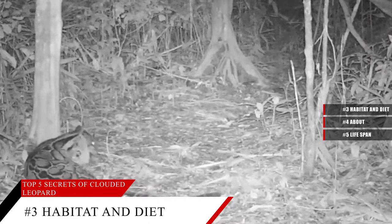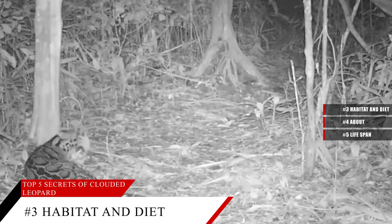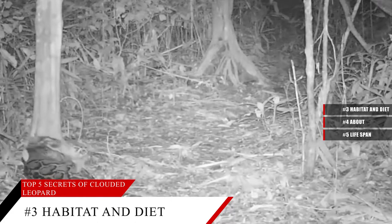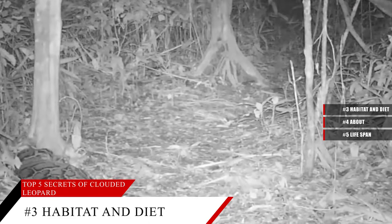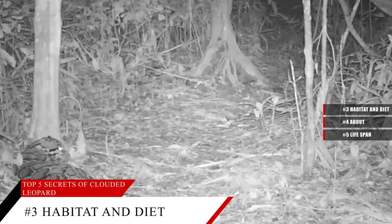However, it is believed they generally hunt on the ground and are thought to eat a variety of birds, squirrels, monkeys, and wild pigs. Clouded Leopards at the San Diego Zoo eat a fortified meat-based carnivore diet and gnaw on large beef knuckle bones. Sometimes, they even eat chunks of papaya frozen in ice blocks.